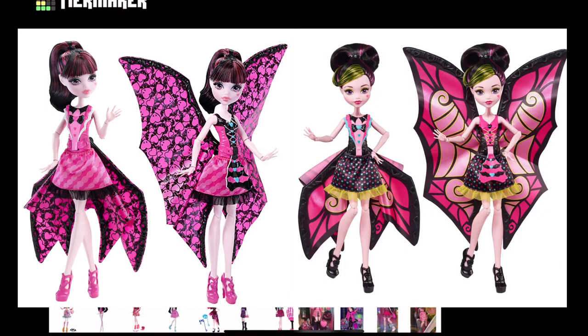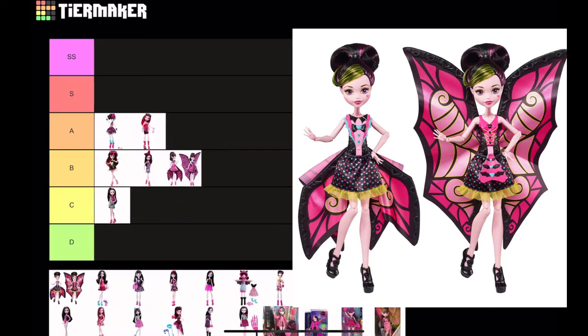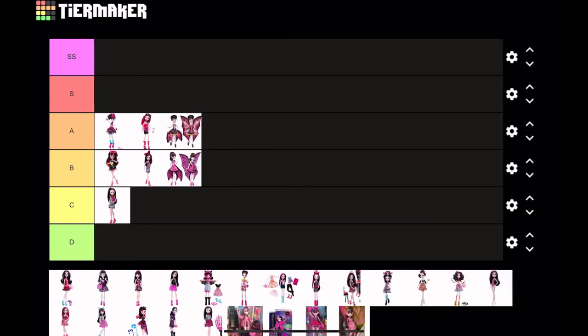I'm gonna include these two dolls together: it's Ghoul to Bat Draculaura and Ghoul to Bat Draculaura 2. The concept is pretty cool — I like the way her dress transforms into wings. I do like the way her top opens up into a design on the skirt when the wings open, but it's just plastic, a very clunky doll. For the first one I'm putting it at B tier — the design is really basic — but for the second one I'm putting it at A tier because I like the pop of green and the butterfly-like wing design.